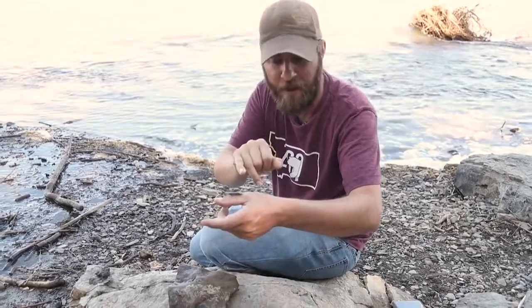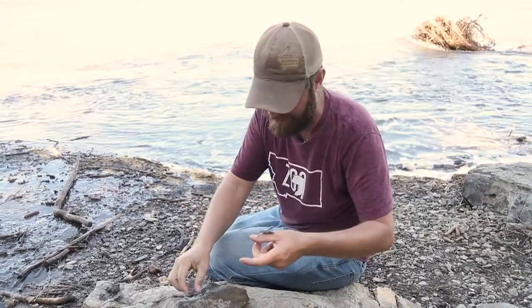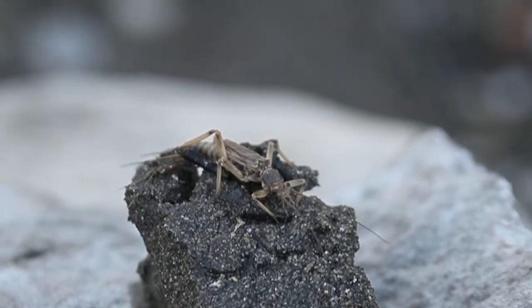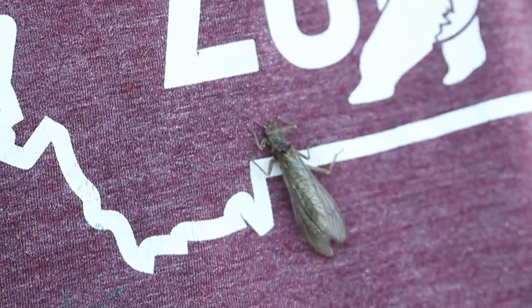Now get this — the female stone fly can lay anywhere up to 6,000 eggs at one time. She just drops them in the river system. They attach to rocks, and then this nymph — which is this thing here — is essentially what is born. Then this guy pupates out of that nymph. What a cool little critter.